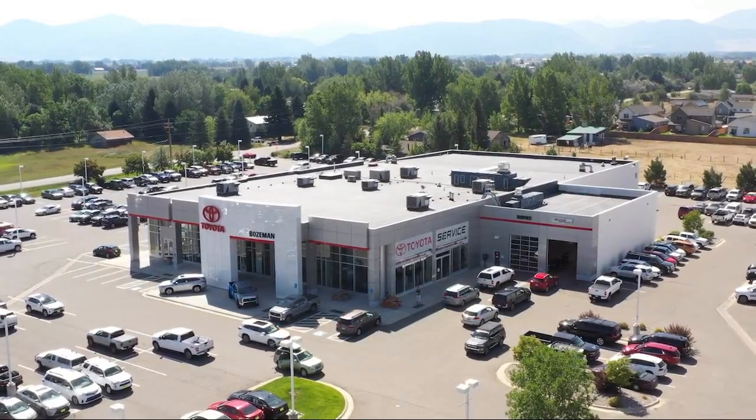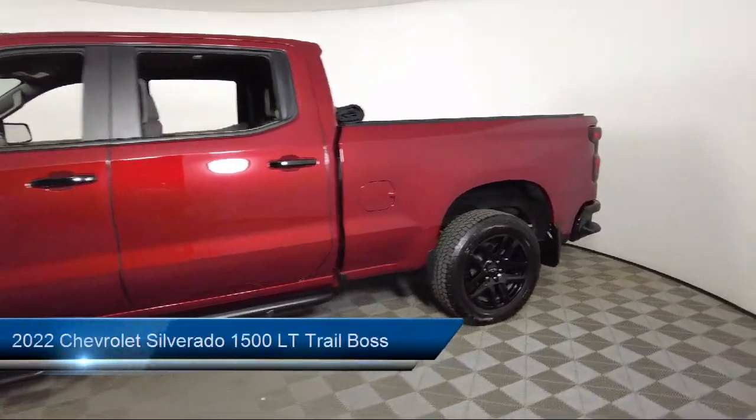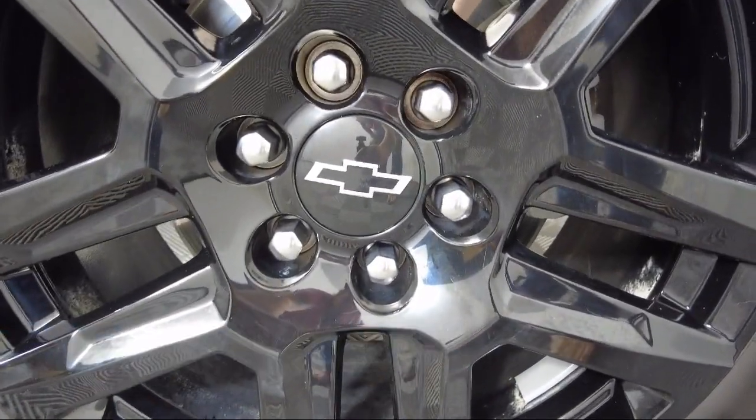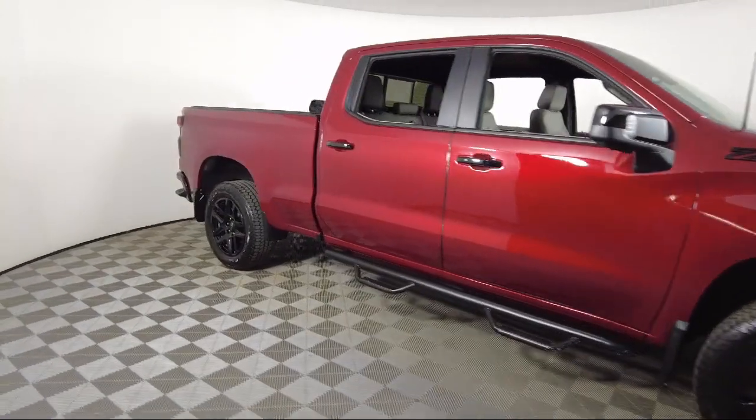Welcome to Toyota Bozeman, and here's a look at another one of our great vehicles for sale. It comes equipped with preferred equipment group 2LT, Chevy Tech spray-on black bed liner, leather-wrapped steering wheel, and power sliding rear window with rear defogger.